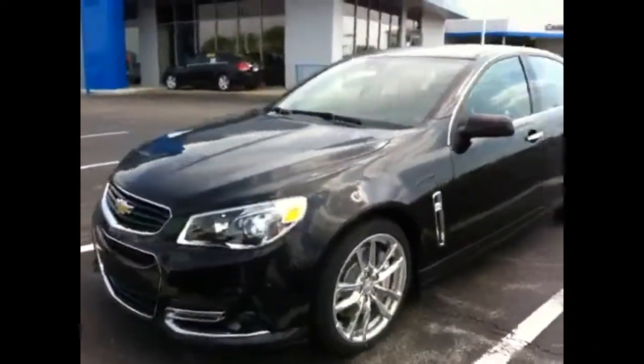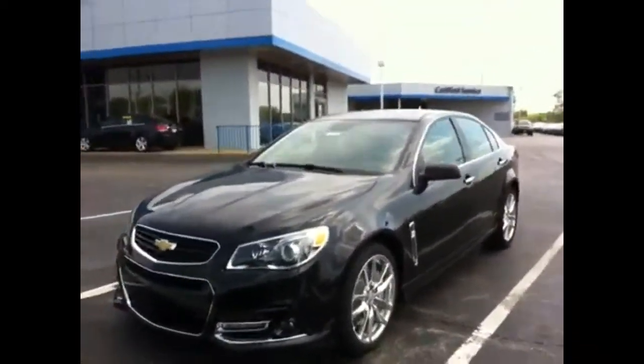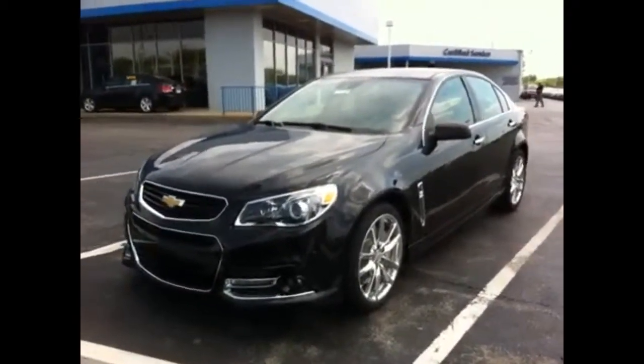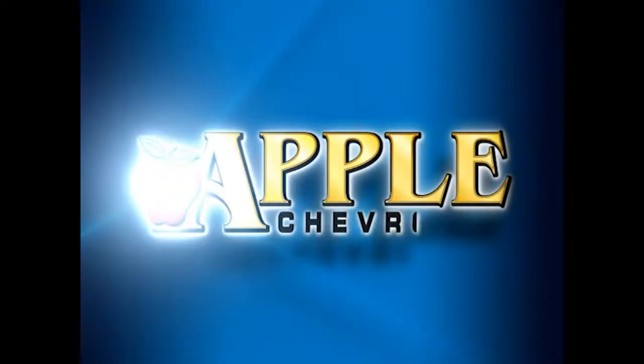6.2 liter V8. When you have a moment, give me a call and we can set up a test drive while this vehicle is still available. Adam at Apple Chevrolet, 708-342-4170.